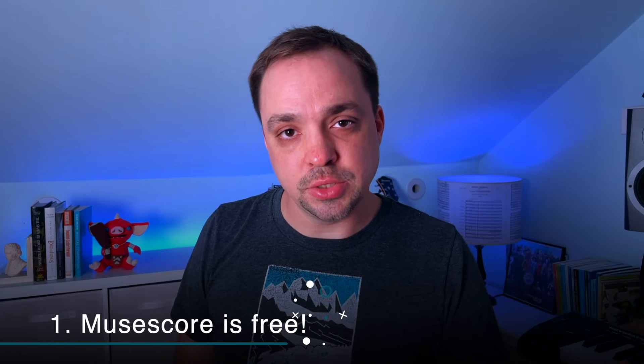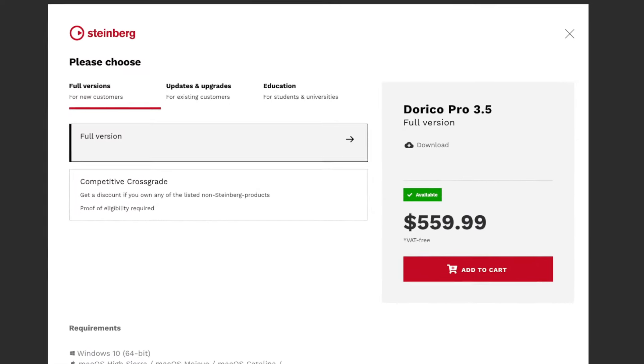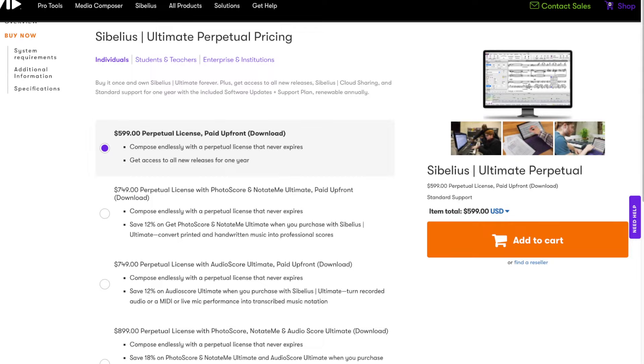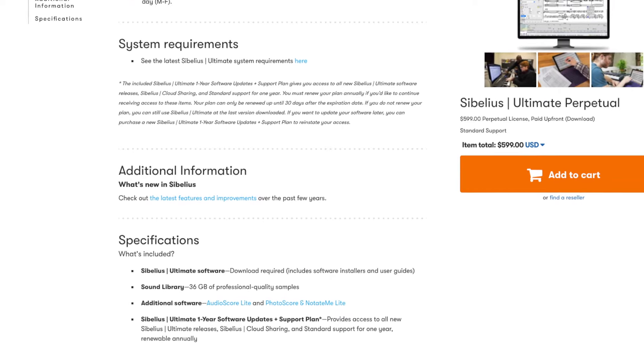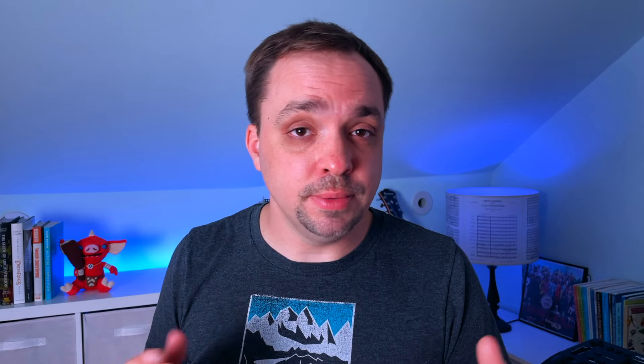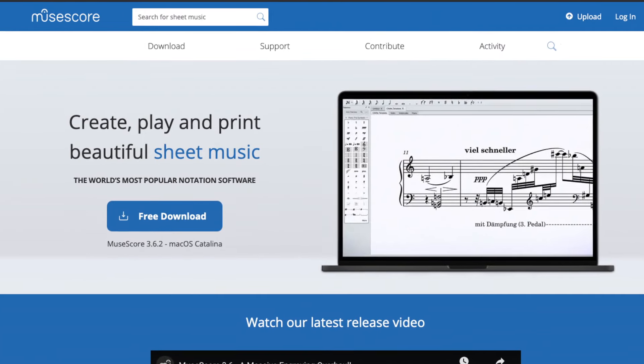The first and probably biggest reason is that MuseScore is free. Dorico is $560 if you're not coming from an upgrade or a crossgrade. Sibelius is $30 a month, which feels just kind of crazy to me, and $600 if you just want to pay for it outright. They have an option where you pay $600 and get an annual perpetual license that you can renew — but what does that even mean? Either way, they're really expensive. MuseScore being free makes it a pretty obvious choice if you're just getting into notation or if you're due for an upgrade and you're not sure you want to shell it out.